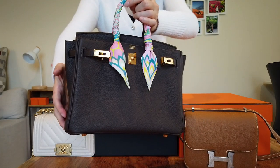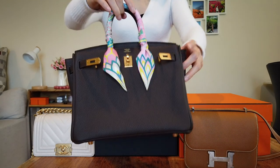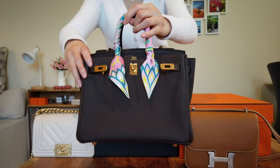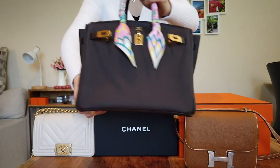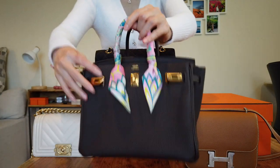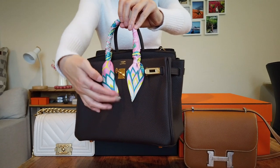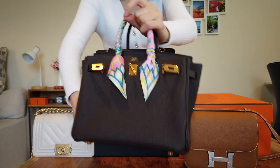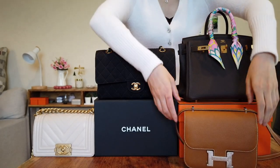For Togo leather, which I believe is the least expensive leather, it retails at $9,650 USD. I don't think they increased the price in 2020, and I'm not sure whether they'll do so in 2021 — it's a little below $10k. If you were to purchase a Swift leather Birkin, it would be a little more expensive, probably just above the $10k price point. I absolutely love my Birkin 25 — how handy it is, since you don't have to close the flap like the Kelly bag, and it gives a very casual vibe. If you're interested in how I scored this Birkin 25 from the Hawaii Hermès store, leave a comment below and maybe I'll film a video about that.